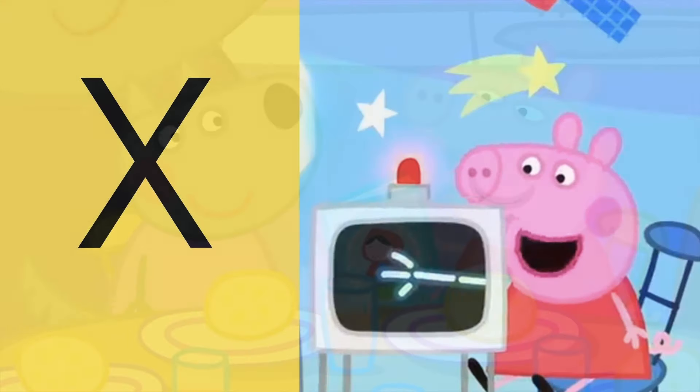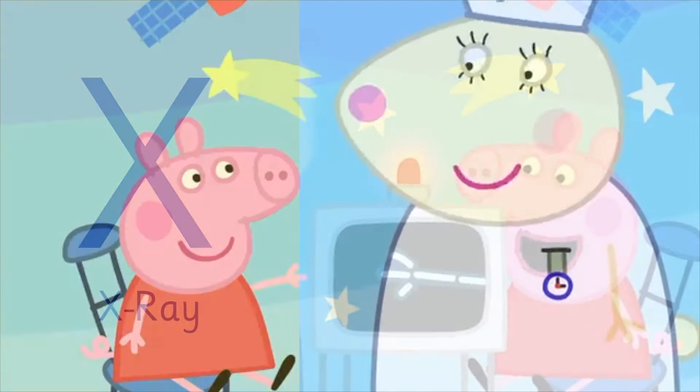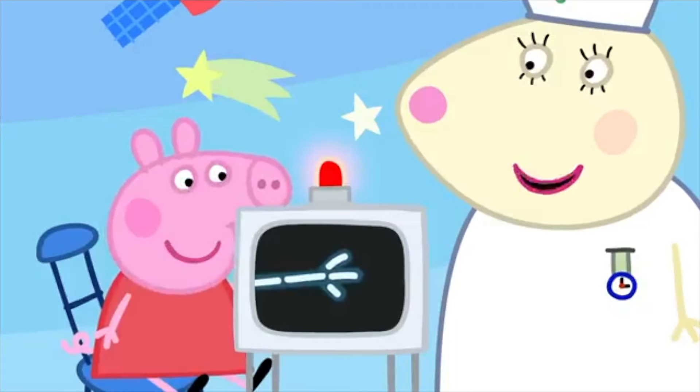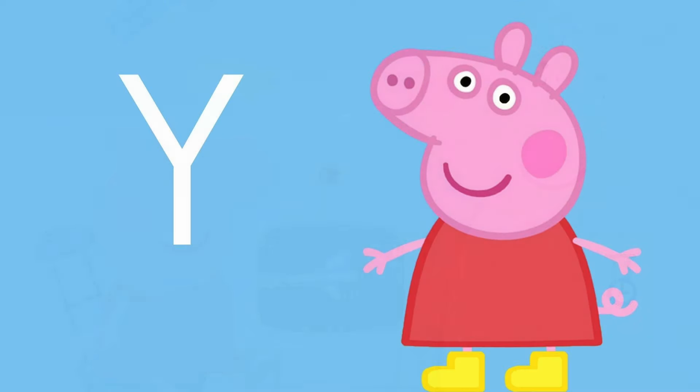Letter X is for — doctors use this to see bones when you get hurt. Do you know the name? These are called X-rays! Good, we just need to take a picture of your arm with the X-ray. Ooh, what's the X-ray? It shows us the bones inside your body.